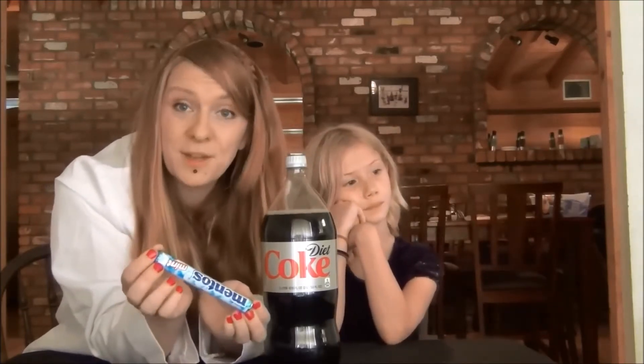It's pretty awesome. We wanted to know: does the surface of the Mentos have anything to do with the spectacular geyser that happens when you combine these two together? We're going to do some experiments to find out.